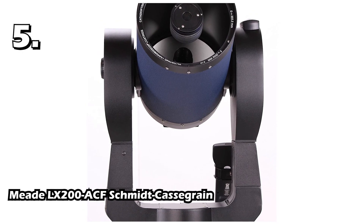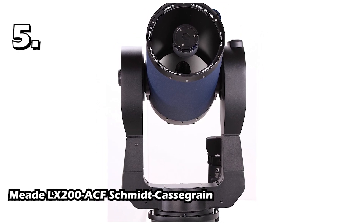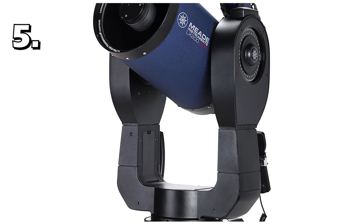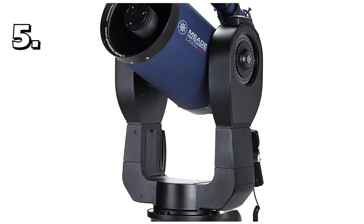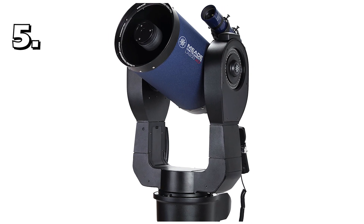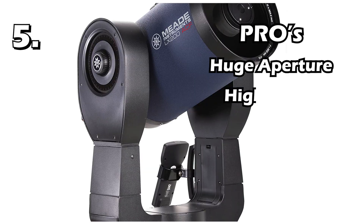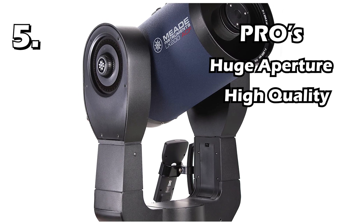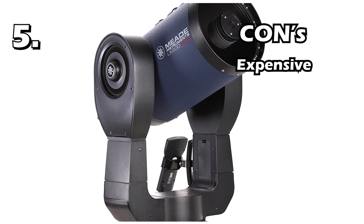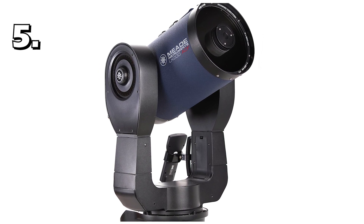Our fifth and final telescope is the Meade LX200 ACF Schmidt-Cassegrain. This telescope is best suited for people whose budget is not an issue and who prefer high quality. This is a Schmidt-Cassegrain type telescope with a motorized azimuth mount. Its focal length is 2000mm and aperture is 203mm, which makes its focal ratio 10. Its maximum magnification is 333 times with a 6mm eyepiece. Pros: It has a huge aperture and focal length, high-quality coma-free optics, and massive magnification of planets — you're only limited by atmospheric quality. Cons: This telescope is very expensive. Overall, this telescope is ideal when money is not your primary consideration, but high quality and high magnification of the planets is.